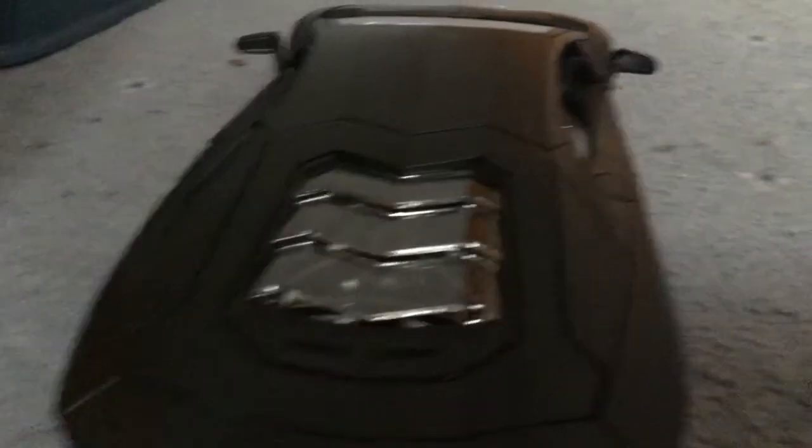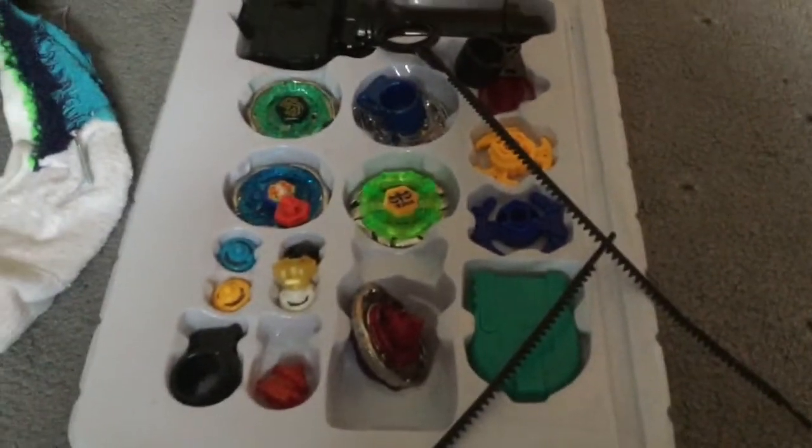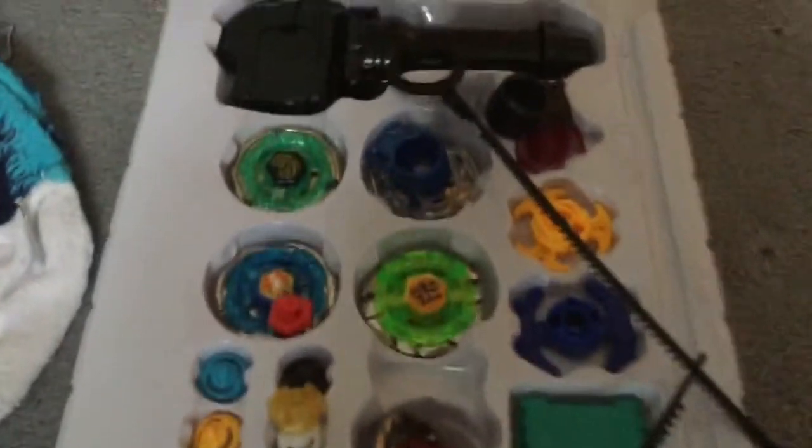I'll clean up most of these candies and show you what else I got. I also got some Beyblades — I got another set, a double ripper, a big set, and a pool string launcher, so like this — and it launches the Beyblade from the bottom, which is what releases it.